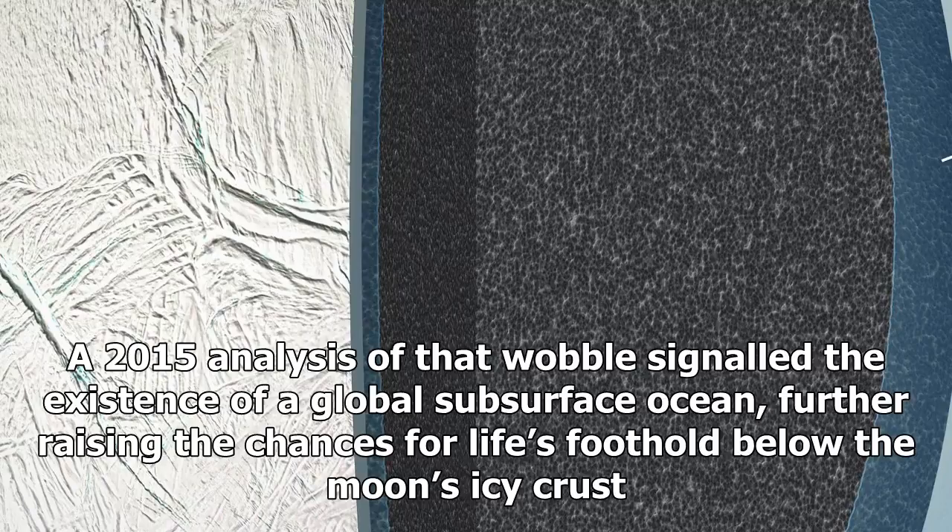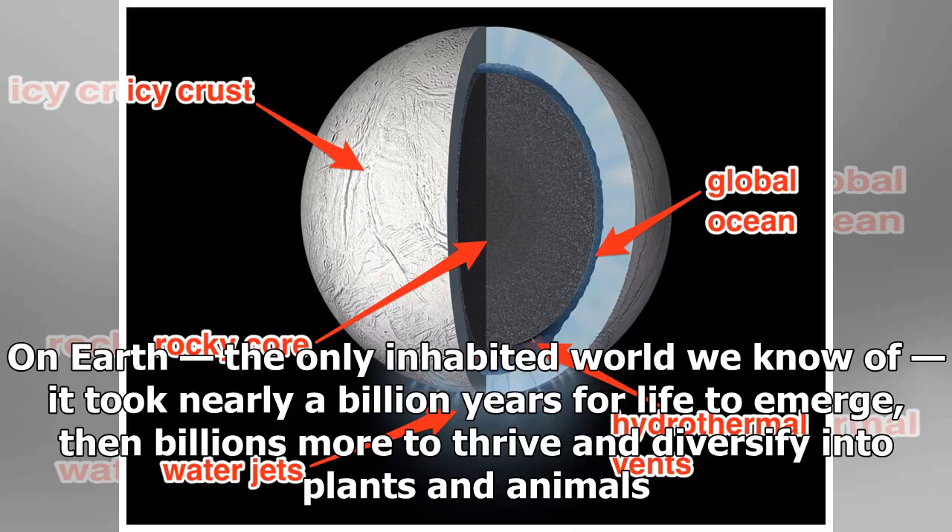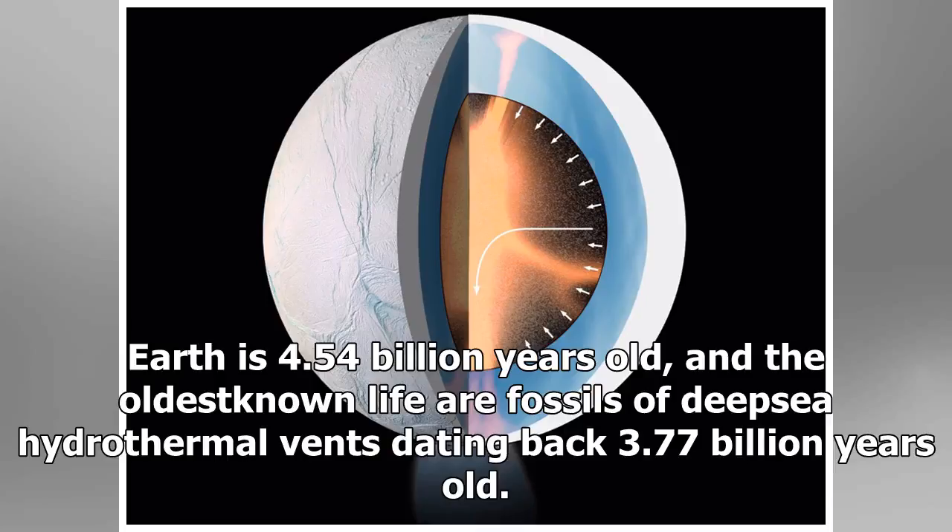What researchers were less certain about is how long the ocean of Enceladus has existed. On Earth, the only inhabited world we know of, it took nearly a billion years for life to emerge, then billions more to thrive and diversify into plants and animals. Earth is 4.54 billion years old, and the oldest known life are fossils of deep-sea hydrothermal vents dating back 3.77 billion years.